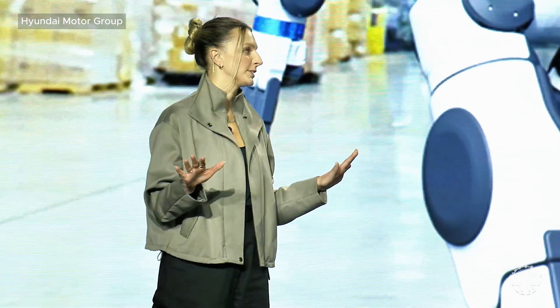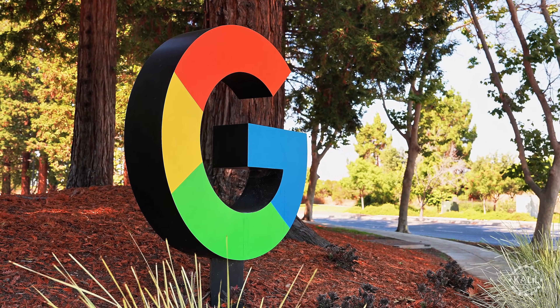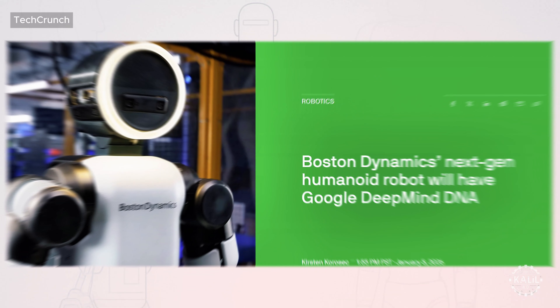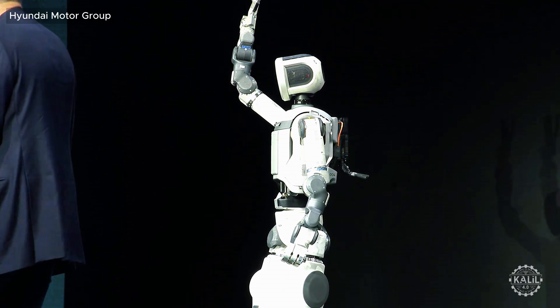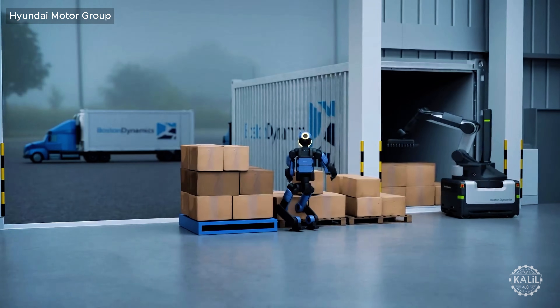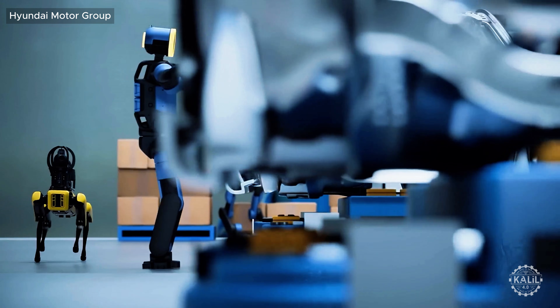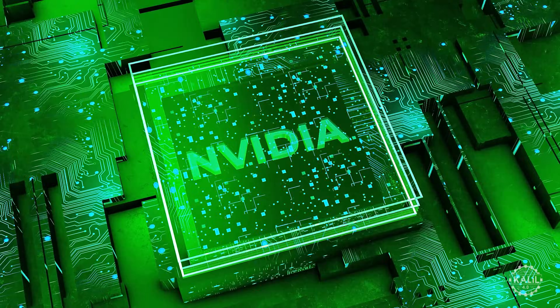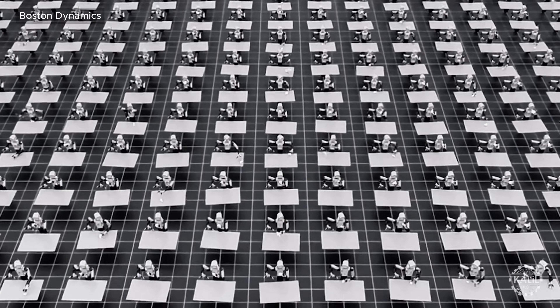During CES, the robotics firm played up its titan partnership with Google, its one-time owner. They're applying Google DeepMind's robot foundation models to help Atlas understand tasks, use tools meant for people, and generalize skills across environments. Hyundai also touted its relationship with NVIDIA for AI infrastructure, simulation libraries, and frameworks to accelerate innovation.